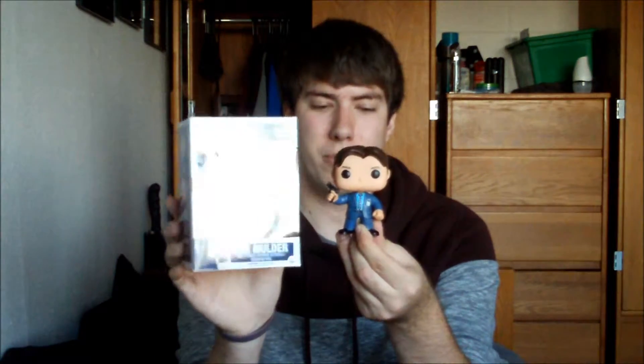It was on sale on the clearance rack for like $7. I'd seen it there before and never got it, but I just started watching the first season of the X-Files, so I figured I should go pick it up before somebody else did. I also picked up Fox Mulder, so that was pretty cool.